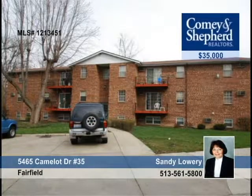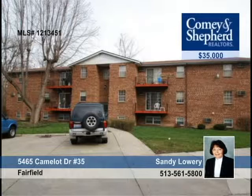A motivated seller has placed this home at $2,000 below appraised value. Features include a new refrigerator and dishwasher, a private deck, and a well-maintained building in Fairfield. Take advantage by calling Sandy.